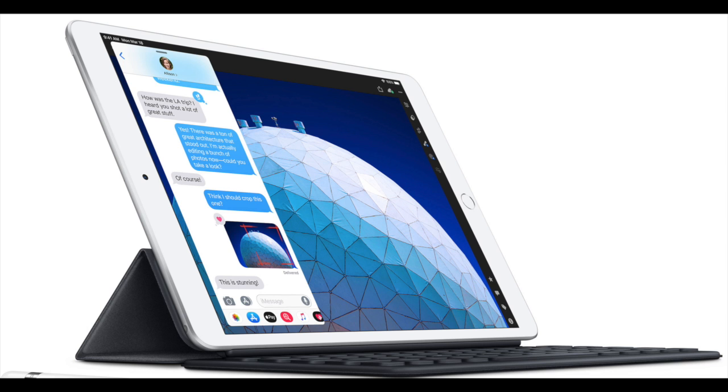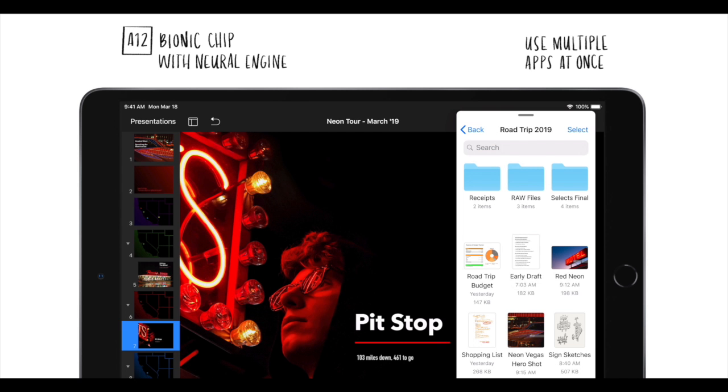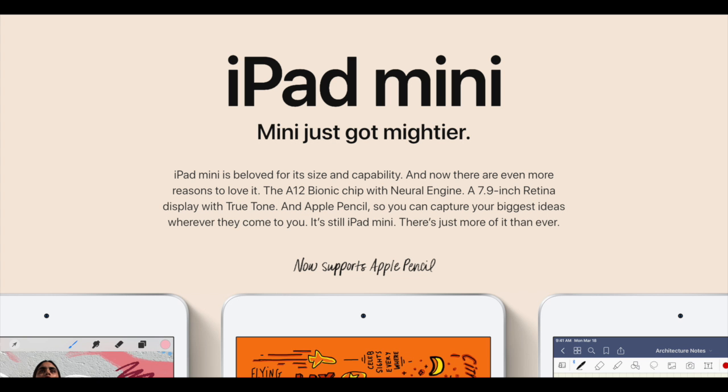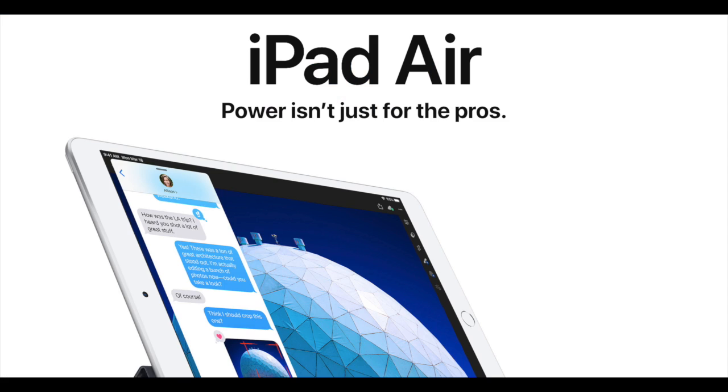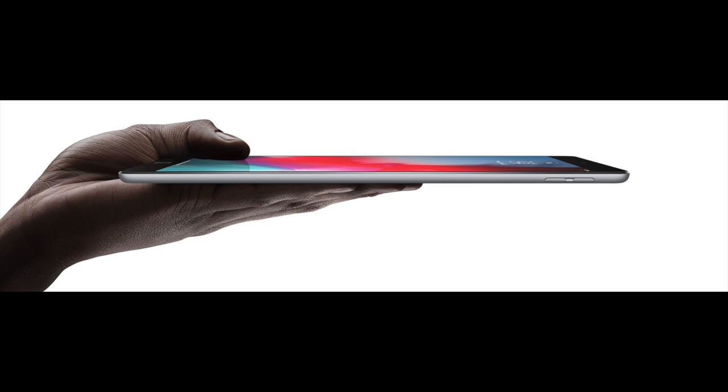I think both of these iPads are incredible for their price tags — you're getting modern Apple technology with multiple Pro features, yet still with a decent price. Let me know your thoughts on these two new iPads and if you're going to be buying one. If you're new to my channel, please subscribe to stay updated with the latest news, leaks, and rumors around Apple devices. Until next time guys, take care.